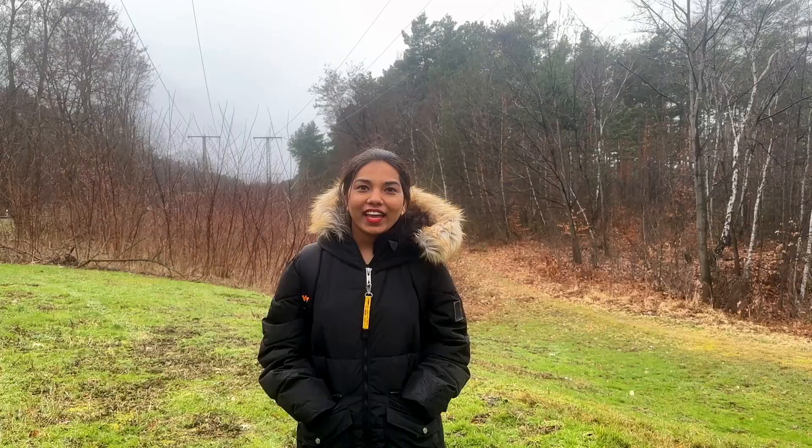Hey guys, on our way to Devil's Bridge we come across this very beautiful view — you can see this is a very beautiful canal here.